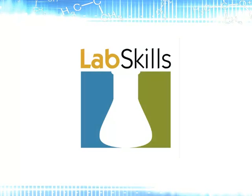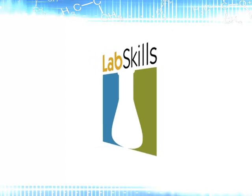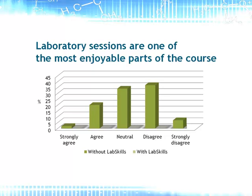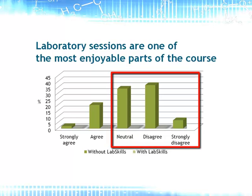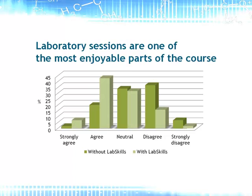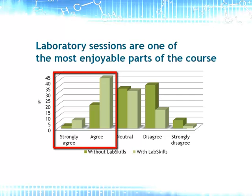If you want to know how effective LabSkills is at preparing students, take a look at the results of research we have done with students at Bristol. In one study, two cohorts of around 200 students on the same course were asked if laboratory sessions are one of the most enjoyable parts of the course. The first cohort had been provided with text-based information to prepare for the lab, and the majority of this cohort did not agree with the statement, with the highest number actually disagreeing. The second cohort had lab skills-style resources to prepare for the lab, and the effect can be clearly seen on the graph, with the majority of the cohort now feeling that the laboratory sessions were the most enjoyable part of the course.